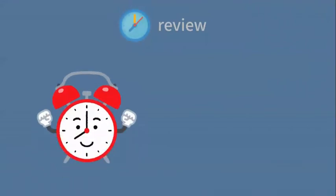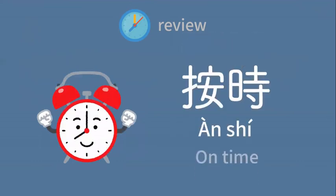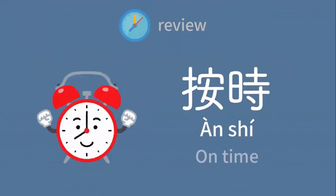Do you remember how to say on time? 按时 — on time. 按时。今天的单字你都学会了吗？